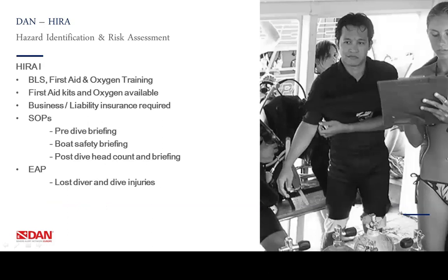Let's look at HIRA Level 1. If you want to be certified for HIRA Level 1, you will have to respect some requirements. These include BLS, first aid and oxygen training, so you know how to act in case of an emergency. We also require you to have first aid kits and oxygen available, to have business liability insurance, and to use standard operational procedures such as pre-dive briefings, boat safety briefings and post-dive briefings using head count and checklists. We would also like you to have an emergency action plan for lost diver, dive injuries and even non-dive injuries.